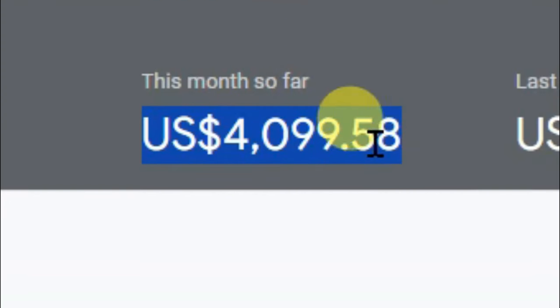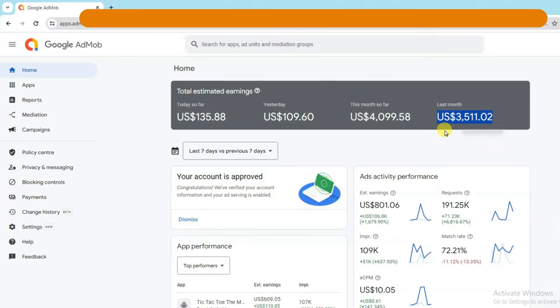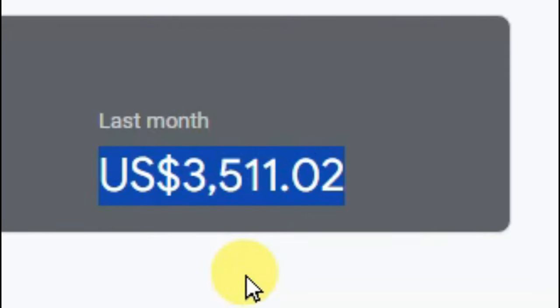Here you can see this month's earnings. I made over $4,000. And here you can see last month's earnings — I made $3,511.